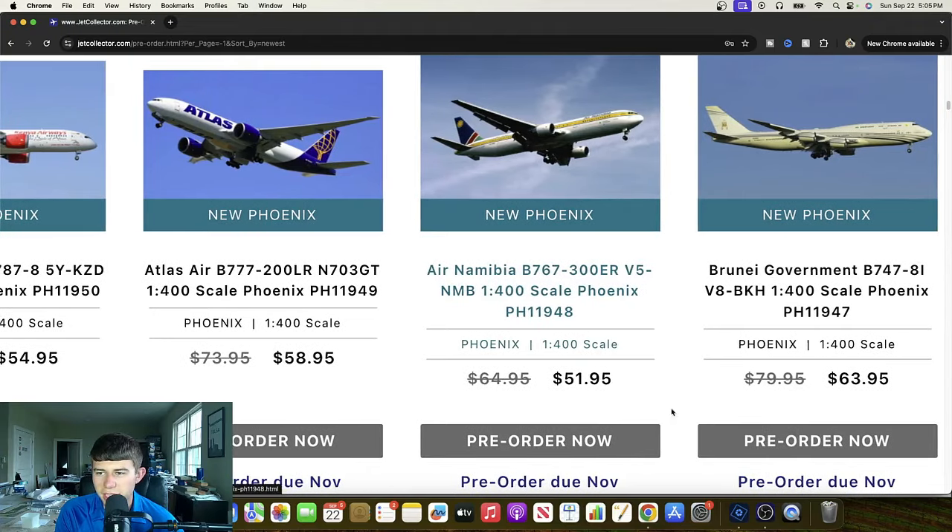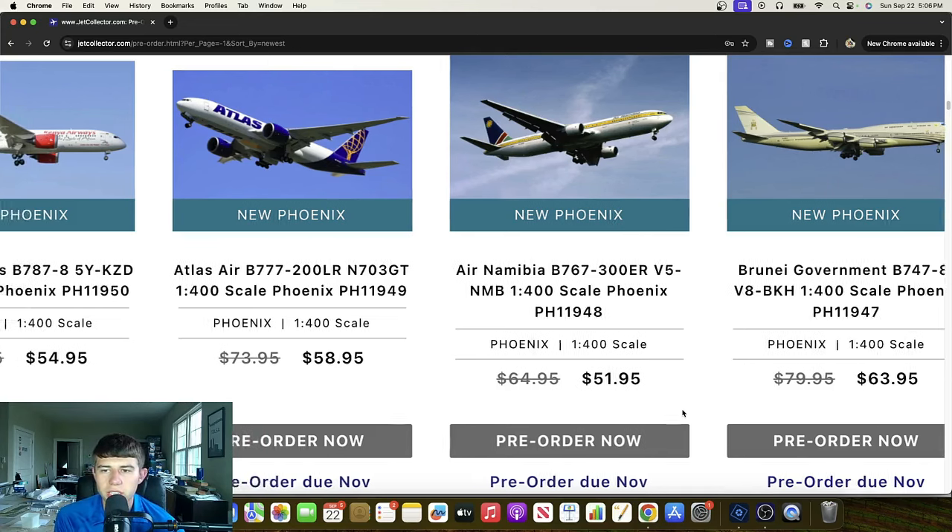We're getting a 747 though — so the next best thing. This is a Brunei government aircraft — Victor 8 Bravo Kilo Hotel. Great looking aircraft. Love the livery, love the stripes. It is a very powerful offering and no doubt will continue to be an asset for them for many years to come. Another very cool release right there.